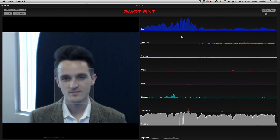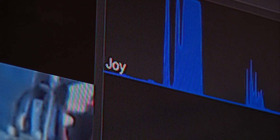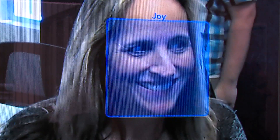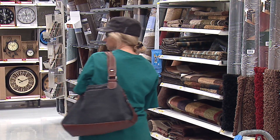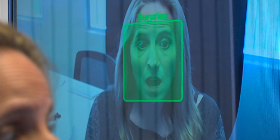Emotient says they don't store video or even still images of the faces they're reading — they only deliver anonymous emotion data. They take such precautions because even they know if expression recognition were synced up with personally identifying information, the ability to profile and target individuals based on how they're feeling could be abused. Feeling uneasy about all that? Emotient could probably tell if you are.